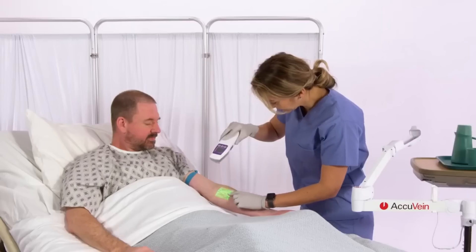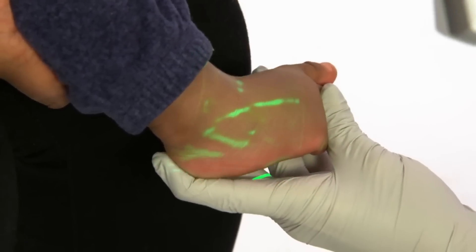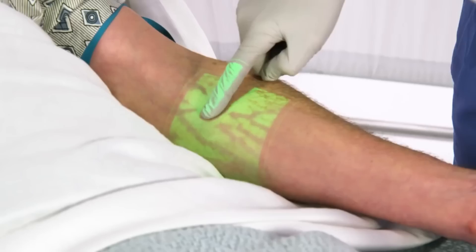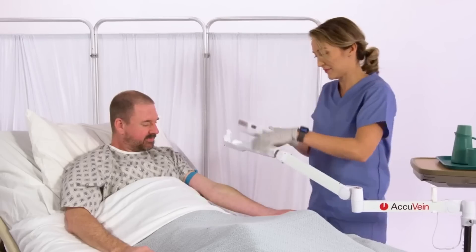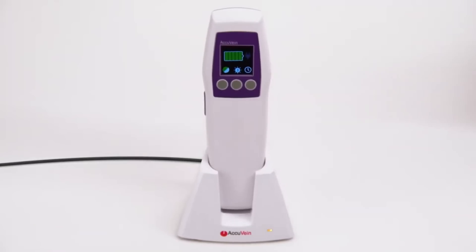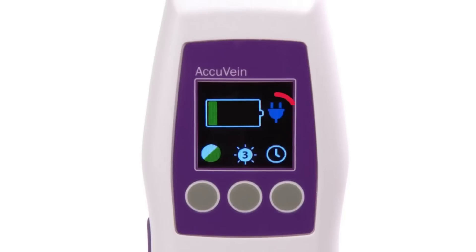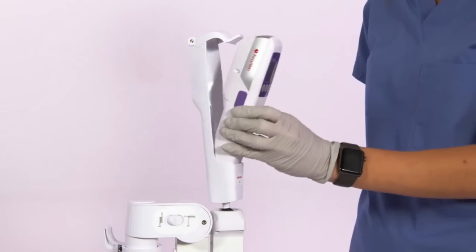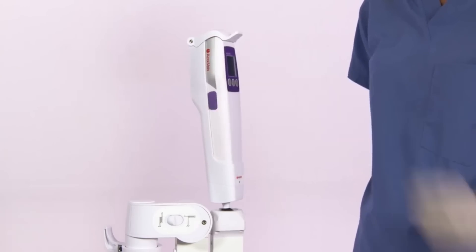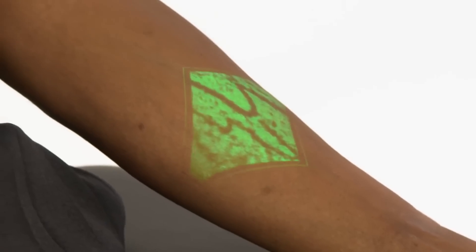The ACCUVEIN AV-500 costs $7,500. The prospective yearly savings of $352,498, along with improved healthcare outcomes and a better patient experience, make this investment justifiable. The AV-500 is a huge step forward in medical technology and proves once again why ACCUVEIN is at the forefront of vein visualization.